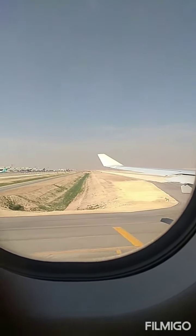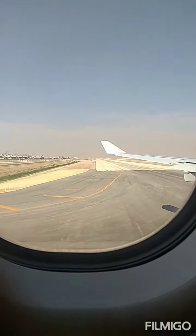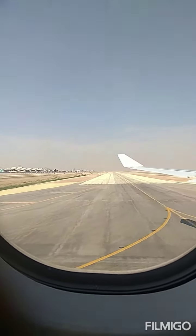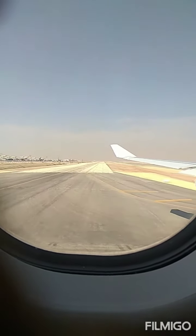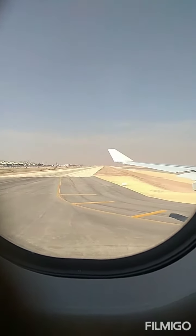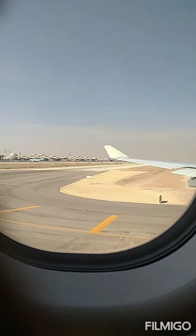For more information, please read the safety card in the seat pocket in front of you. If you are seated next to an emergency exit, please read the instructions illustrated there. If you need any assistance, don't hesitate to call one of our flight attendants.